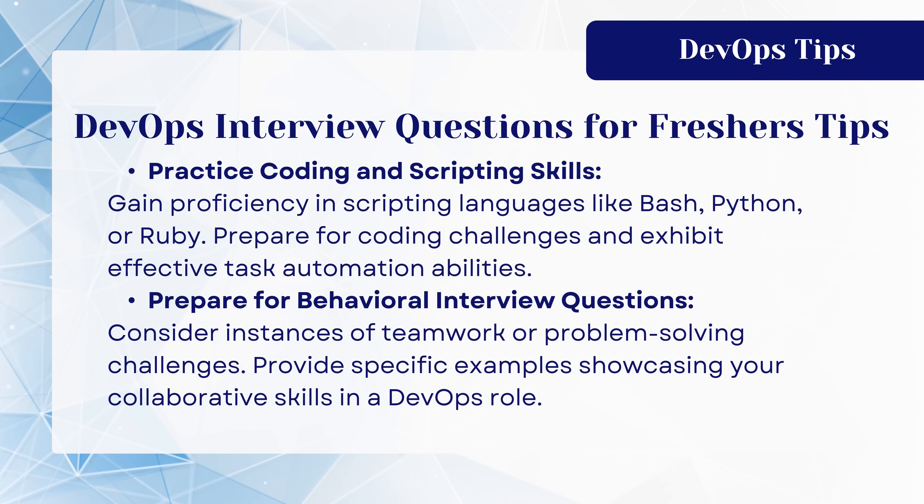Practice coding and scripting skills. Gain proficiency in scripting languages like Bash, Python, or Ruby. Prepare for coding challenges and exhibit effective task automation abilities. Prepare for behavioral interview questions — consider instances of teamwork or problem-solving challenges, and provide specific examples showcasing your collaborative skills in a DevOps role.